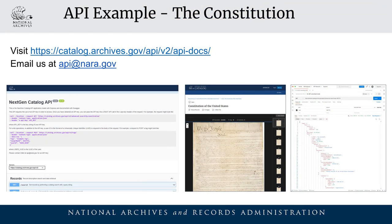The new catalog has a new Application Programming Interface, or API 2.0, to facilitate access to the catalog data. The new, more user-friendly documentation is available through Swagger at catalog.archives.gov/api/v2/api-docs. Email us at api@nara.gov to request an API key and ask any questions.